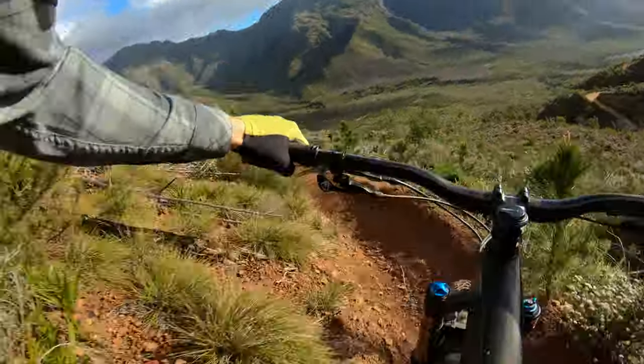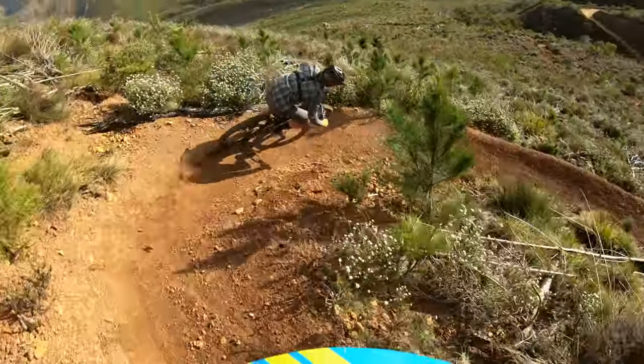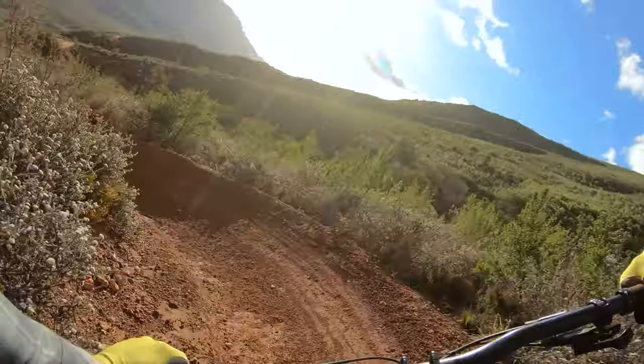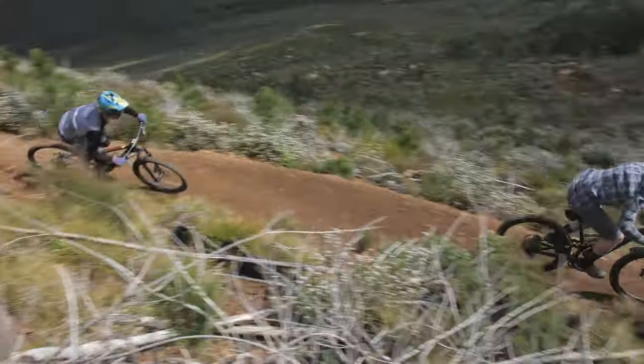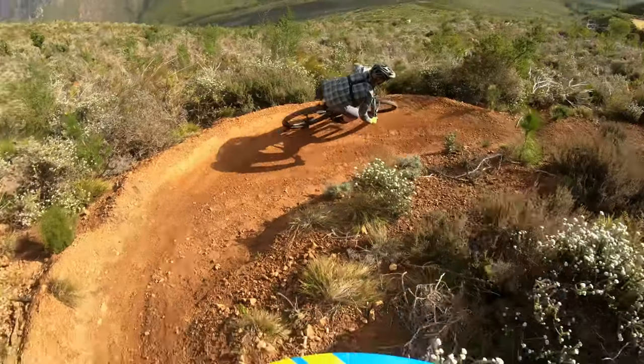There's some really awesome flow that's been built up here. We're absolutely loving hitting the trail, that's for certain. Everything starts to flatten out a little bit as you get off the steeper part of the hill. Enjoy these berms, enjoy the flow — it's really good because things are about to get quite wild.